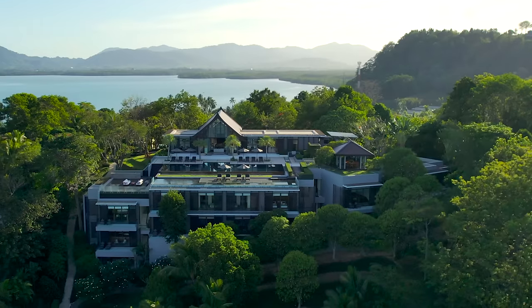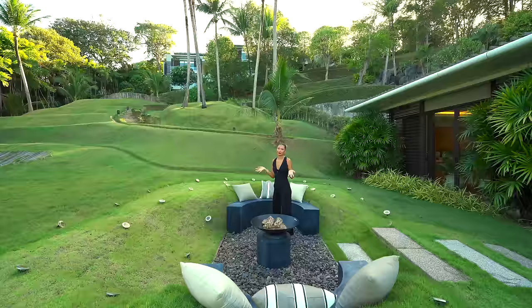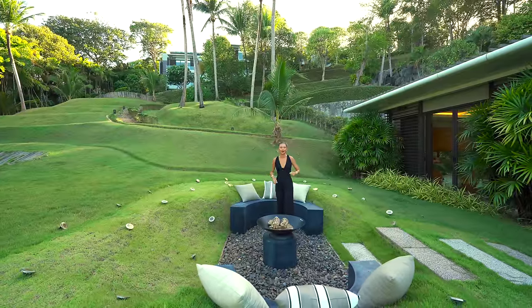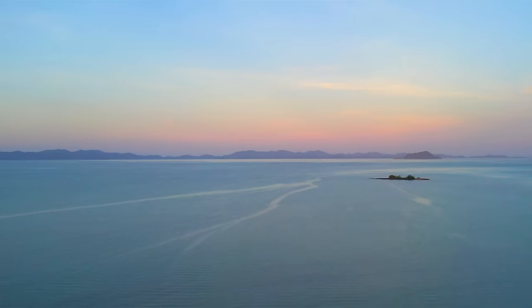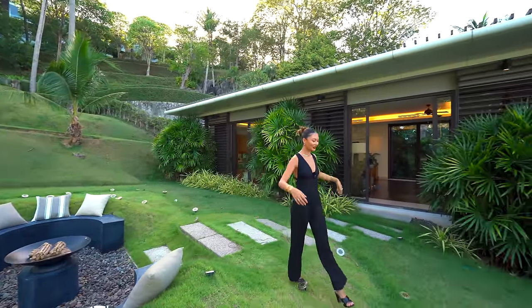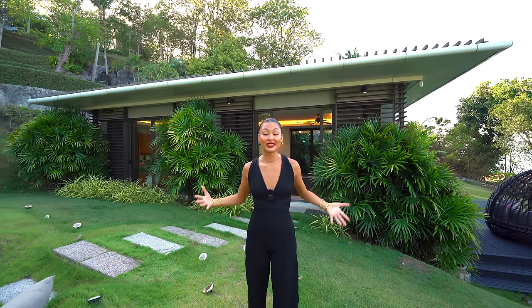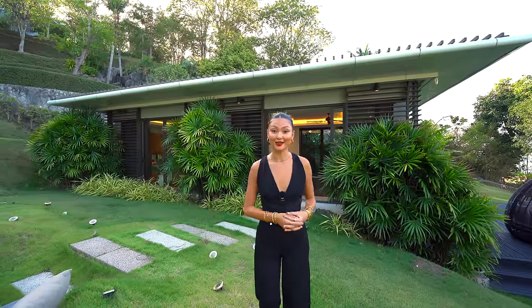Looking back into the home it's just magnificent — something I've never seen before. Every single level you step down is mind-blowing, and this is right by the beach. We have now completely finished the tour — it was a long one because this is 11,000 square meters of land. Let's go wrap it up — see you at sunset.